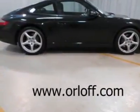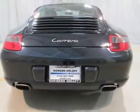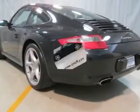heated seats, moonroof, 3.6 liter 6 cylinder engine, 6 speed manual transmission, 19 inch alloy wheels, leather interior,